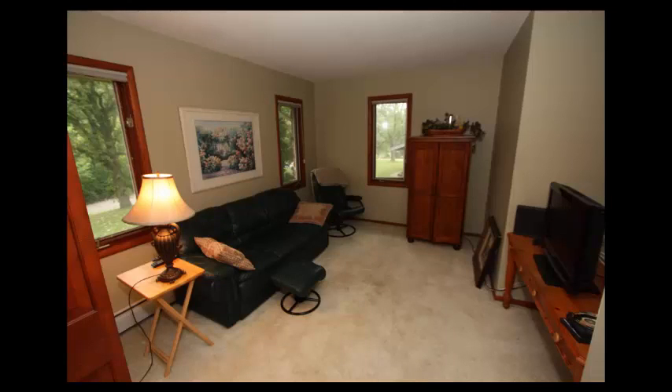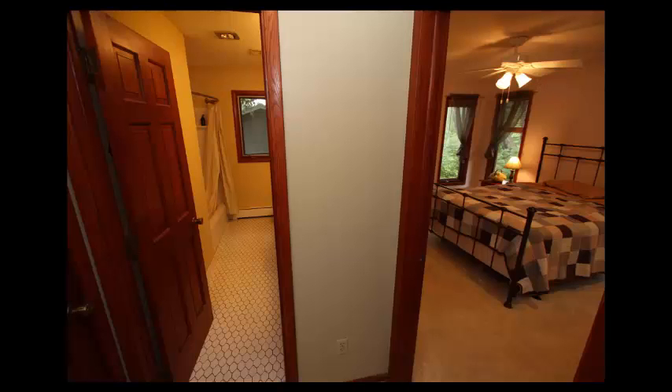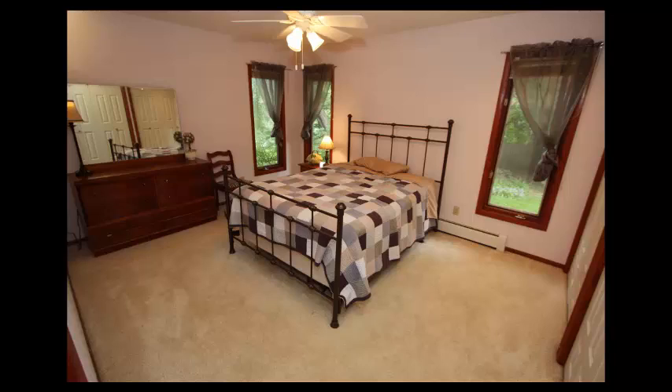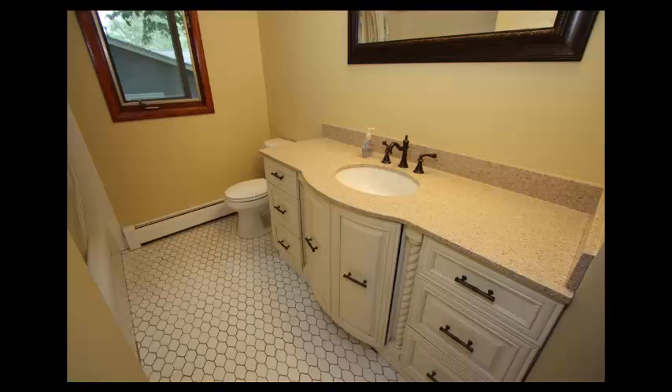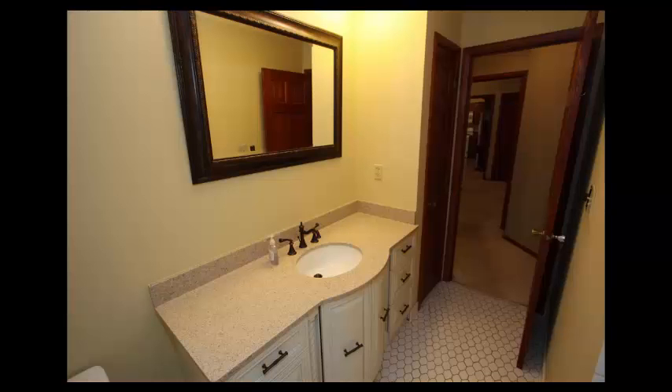There's a main floor den or office. Your main floor master suite is 14 by 12 and offers his and her closets. There's a full master bath with updated vanity, ceramic tile floor and enclosure, granite, and updated fixtures.